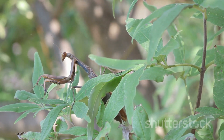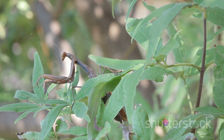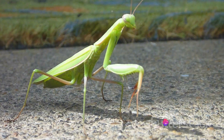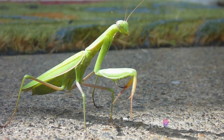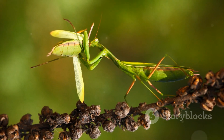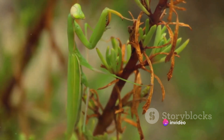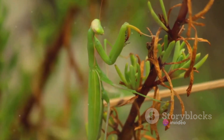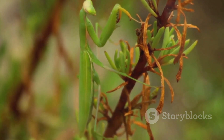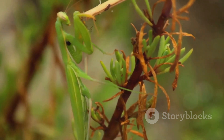In our gardens, too, praying mantises are our allies. They feast on insects that can damage our plants, helping to keep our green spaces healthy and vibrant. So the next time you spot a praying mantis in your garden, remember it's doing more than just hunting — it's working tirelessly to protect your plants. Their beneficial role extends beyond pest control, as praying mantises are also an important food source for many birds and other insectivores, contributing to the intricate food web that sustains life on Earth.